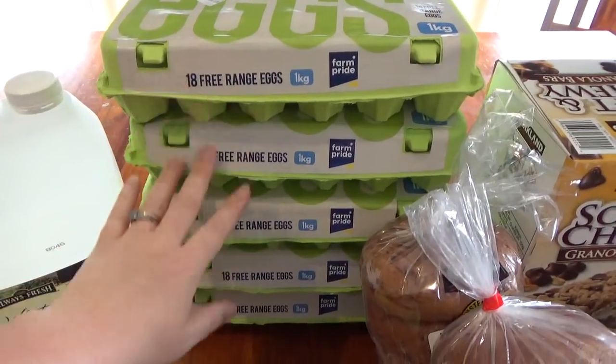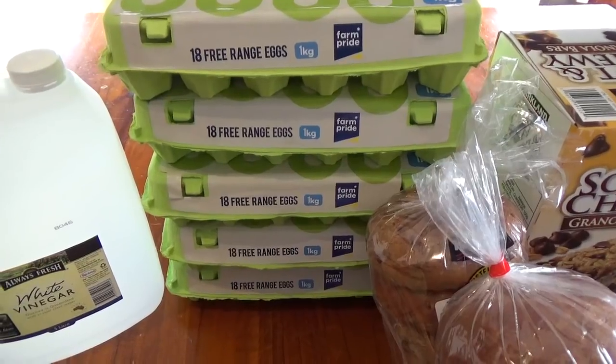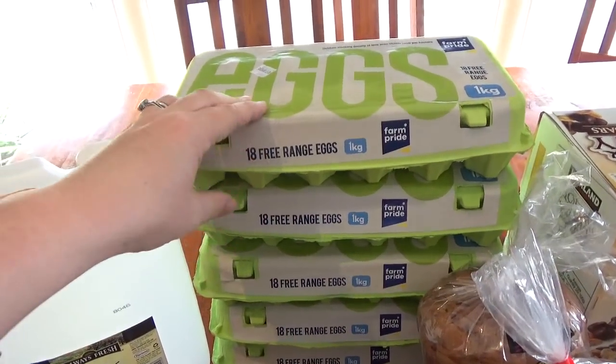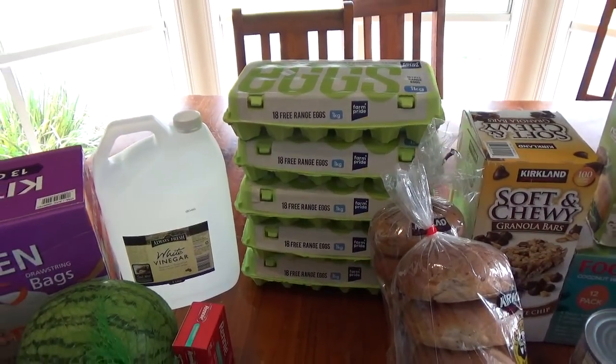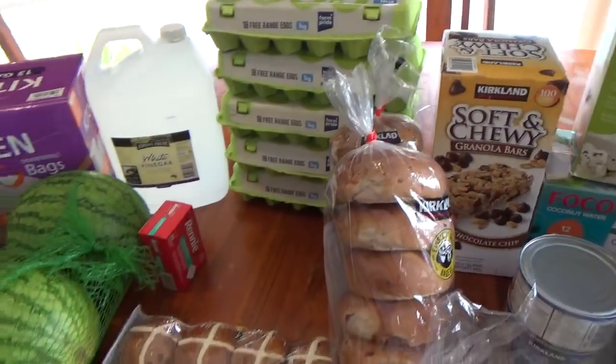I got 90 eggs — five packs of 18 each. I'm doing a lot of things with eggs this fortnight, including some quiches, which I'll discuss soon.